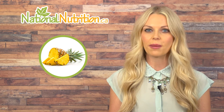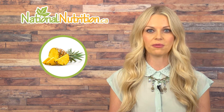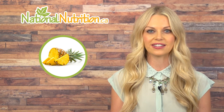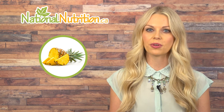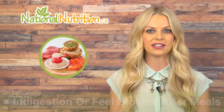Did you know that pineapples are a natural source of digestive enzymes? Bromelain is a natural digestive enzyme found in pineapples, and it is very effective for indigestion, inflammation, arthritis, and sinusitis. If you suffer from indigestion or feel bloated after meals — especially after a high protein meal — then you may benefit from taking bromelain.